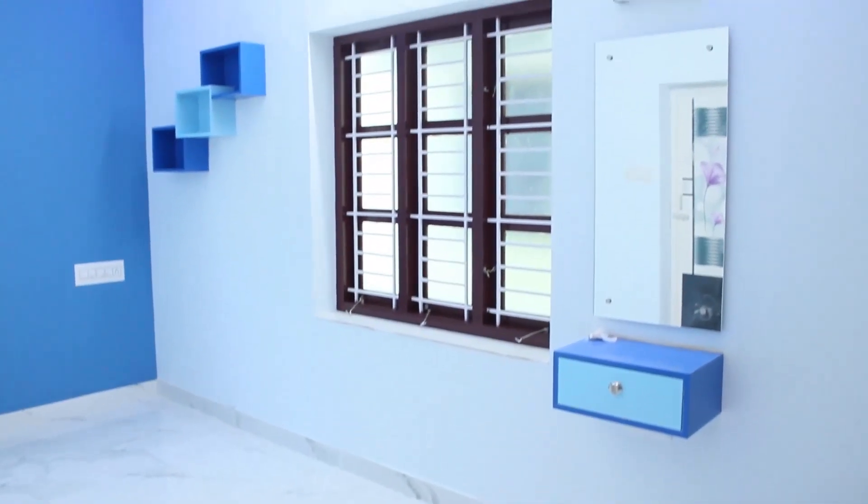Now we can see the wall ceiling. If we look at the right wall of the bedroom, we can see the dressing room.